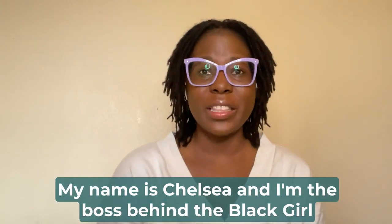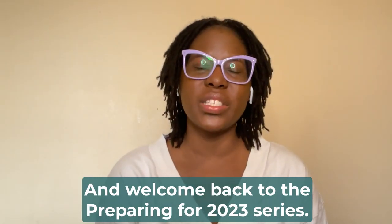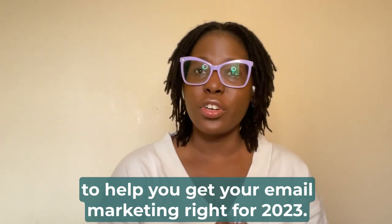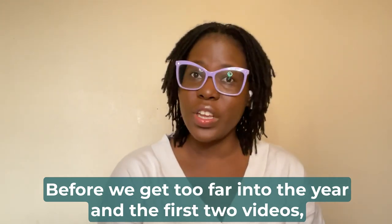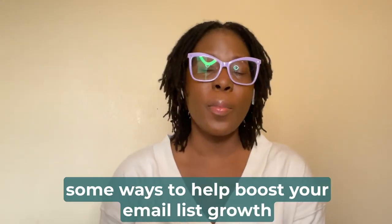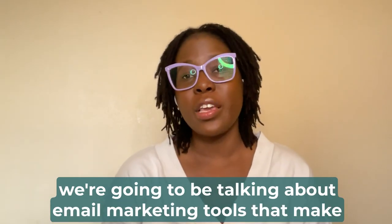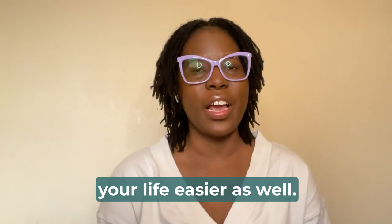My name is Chelsea and I'm the boss behind the Black Girl Boss Collective. Welcome to my YouTube channel and welcome back to the Preparing for 2023 series. This series is all about giving you the essentials to help you get your email marketing right for 2023. The first two videos covered three email marketing essentials you'll need this year, as well as ways to boost your email list growth before quarter one ends. Today we're talking about email marketing tools that will make your life way easier.